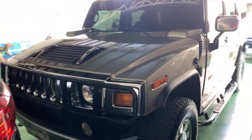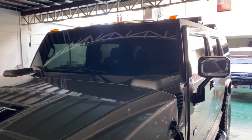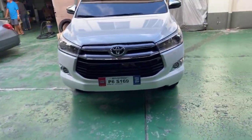You guys have to see this in person to appreciate the car — it's incredibly clean. But anyway, I'm here to show you guys one of the pièce de résistance.